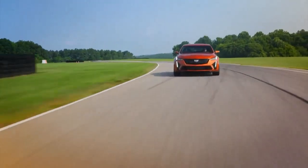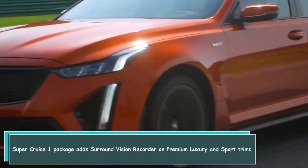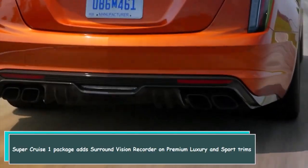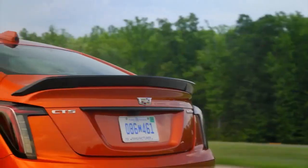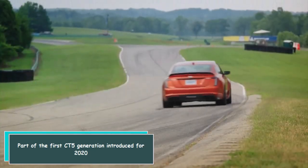What's new? The SuperCruise one package adds surround vision recorder on premium luxury and sport trims, part of the first CT-5 generation introduced for 2020.